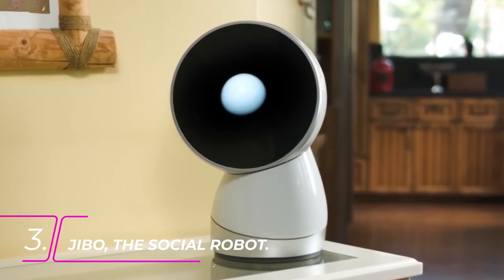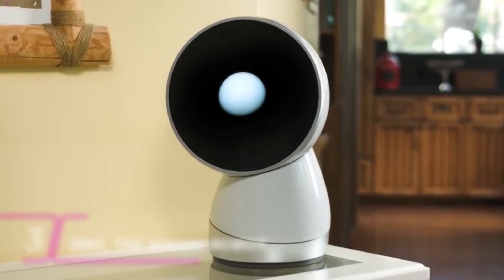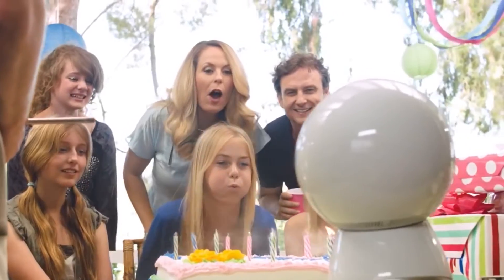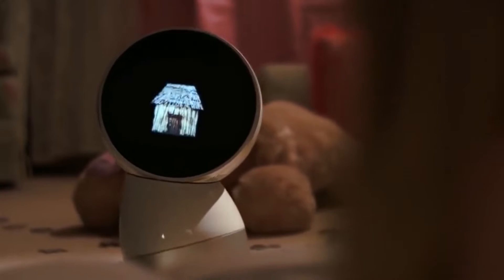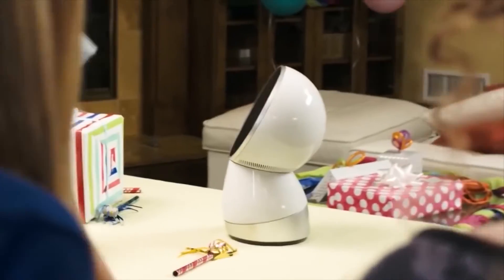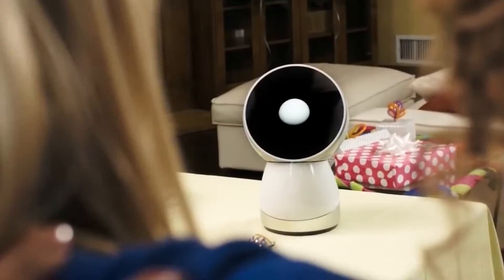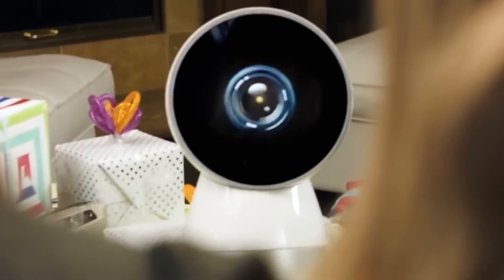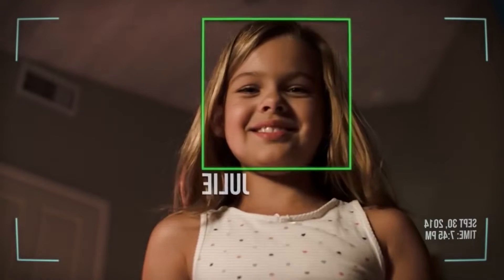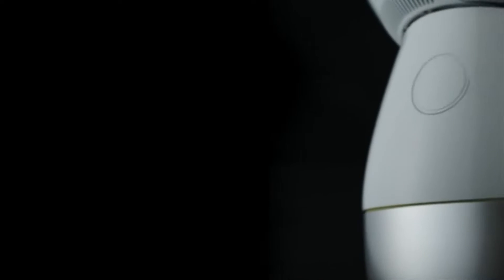Number 3: Jibo the Social Robot. Meet Jibo, the first social robot for the home. With his unique personality and playful nature, he interacts with the world around him, making him a helpful, fun, and unforgettable addition to any household. Powered by Natural Language Understanding, or NLU, and advanced facial and speech recognition technology, Jibo remembers the faces and voices of the people he's introduced to, allowing him to proactively engage each person by name, creating a truly personalized experience for each and every member of his family.